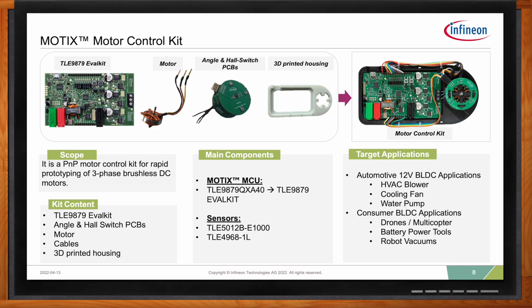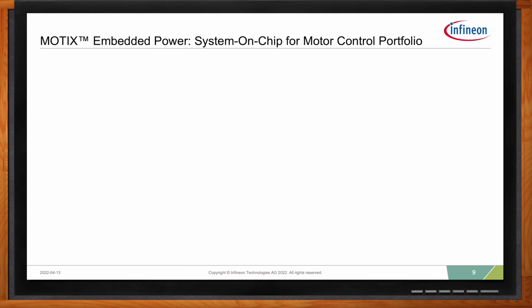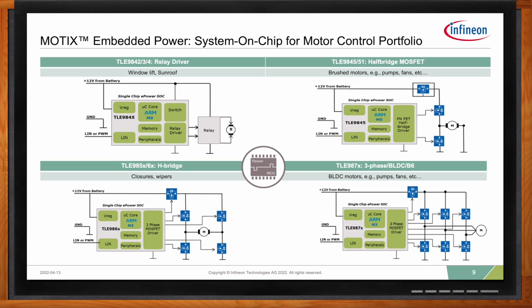The Modics embedded power product offering consists of four different configurations. In the top left is the driver-relay configuration, designed primarily for window lift or sunroof applications. In the top right is the half-bridge configuration for unidirectional brushed motor control, typically seen in fuel pump or fan applications. In the bottom left is the H-bridge or full-bridge configuration for bidirectional brushed DC motor control. The latest generation, in the bottom right, is the BLDC motor control offering — the TLE 987 series — which includes a three-phase inverter topology to drive BLDC motors.